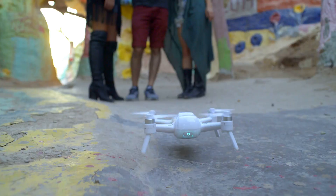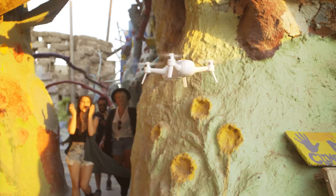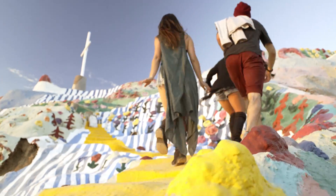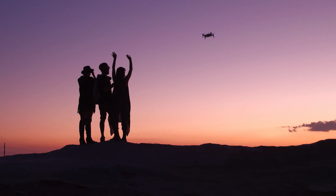Whether you're adventuring with friends, out solo, or spending time with family, capturing the moments worth remembering is easier than ever. With endless possibilities, what will you capture? We'll see you next time.